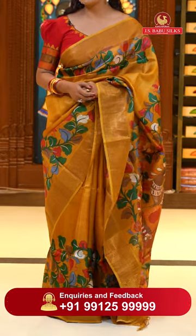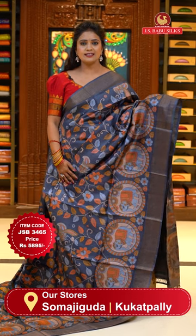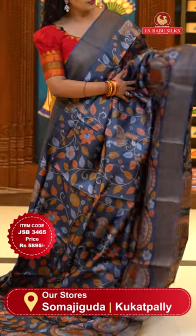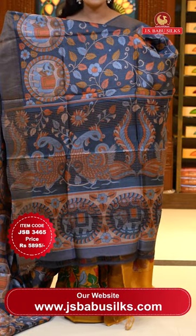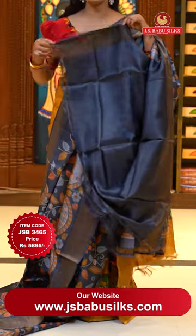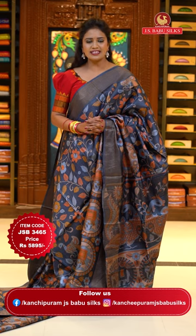Let's move on to the next sari. A lovely dark gray color tussle silk sari with kalamkari printed design all over the body. The lower side of the body has beautiful elephant patterns in huge circles. Borders have copper zari khadi borders on either sides. Pallu with a huge kalamkari print — animals and florals including zari lines. Sari code JSB3465 and the price 5,895 rupees only.